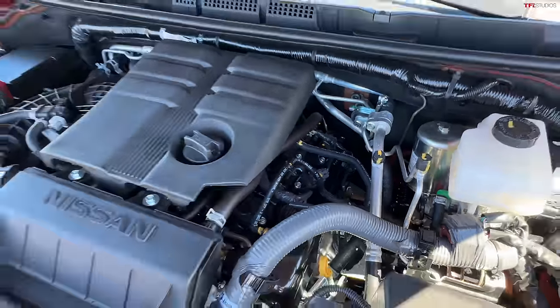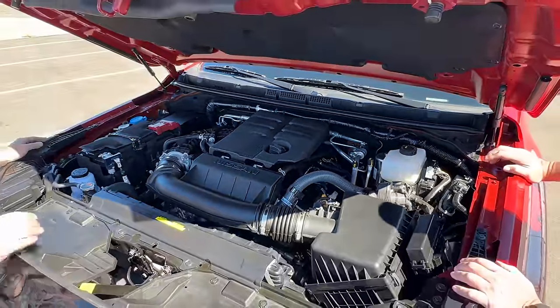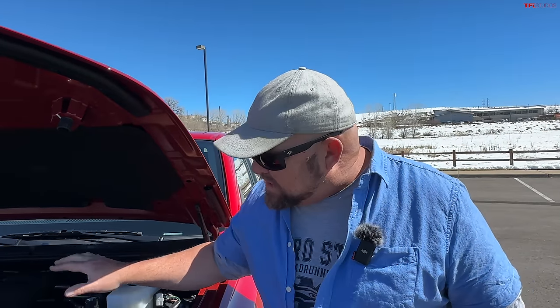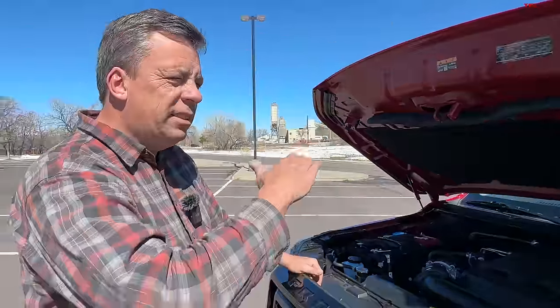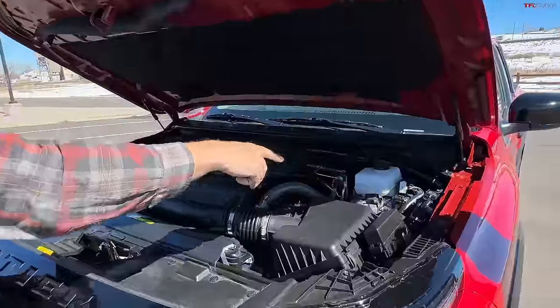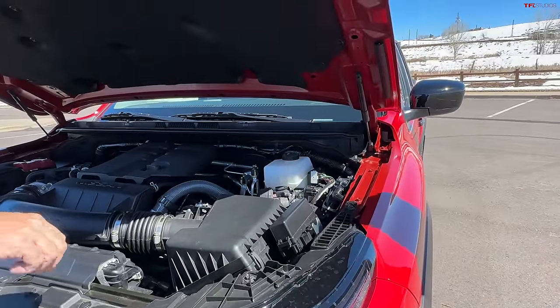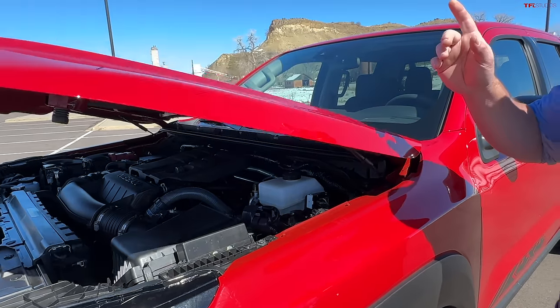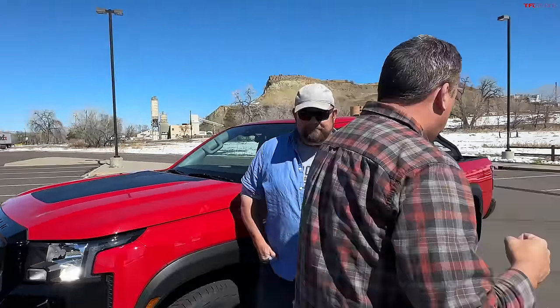It's hooked up to a nine-speed automatic transmission and has a proper transfer case, so it's a four-by-four — but a simple one with no four-wheel-drive auto. It's relatively efficient in this setup and quite powerful; you have to rev the engine a little more to get that horsepower, but when you do, it punches. This is kind of the last of a dying breed — there are only three midsize pickup trucks available with a V6: this Frontier, the Honda Ridgeline, and the Jeep Gladiator.